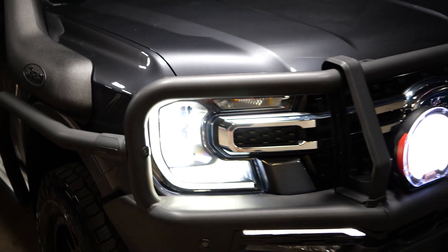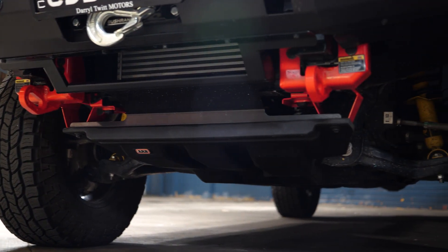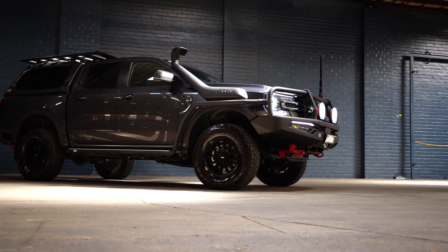For the ultimate frontal protection: the ARB next generation Summit Bar, ARB Intensity Solace Lights, and the ARB under vehicle armour.